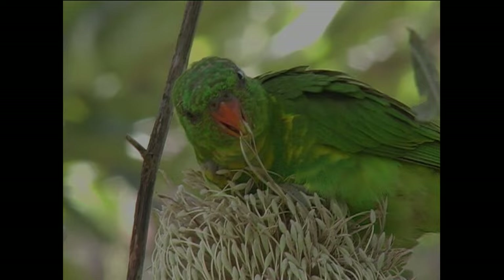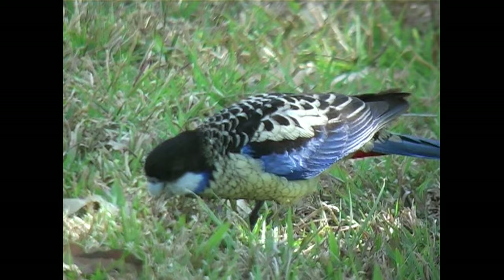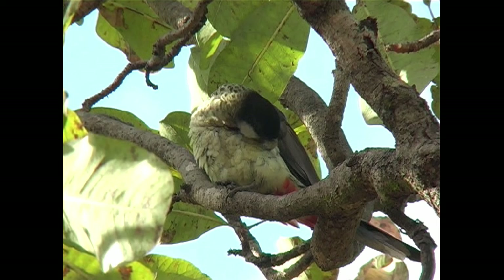At number 14 we have the Northern Rosella, found only in the northern reaches of Western Australia and the Northern Territory. This species lives in grassy, open forests where it feeds on seeds.